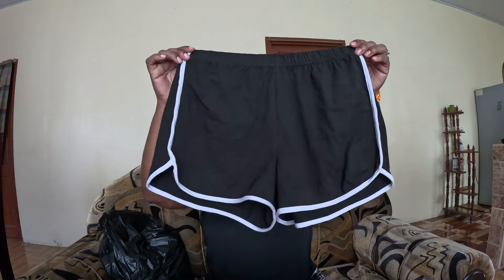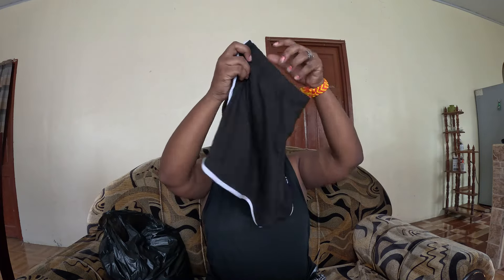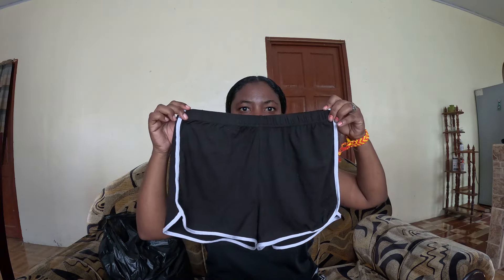First up, I bought these pants. It's just a plain black pants with stripes, as you can see.